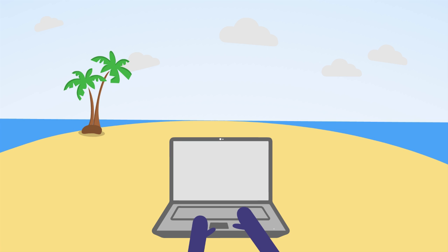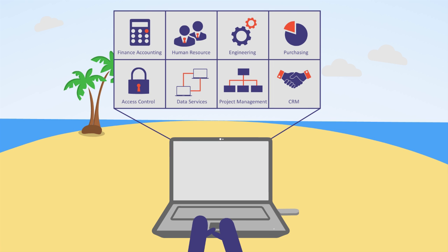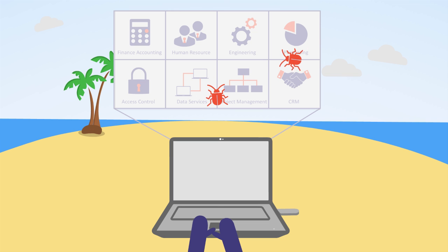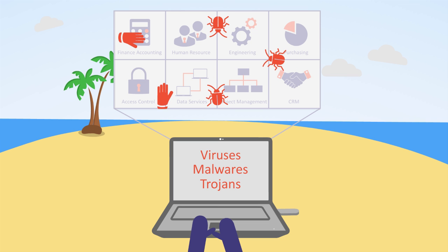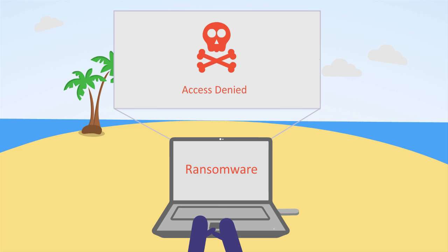As they access your organization's corporate applications over an open public internet connection, some uninvited guests, like viruses, malwares, and trojans, might make their way into your company's network, leading to an infection of your infrastructure and the dreaded ransomware.